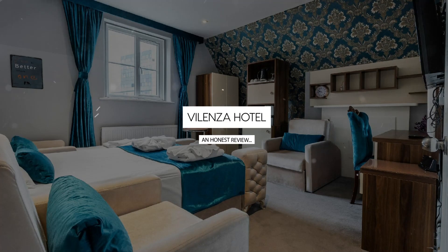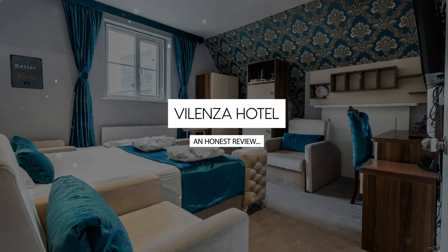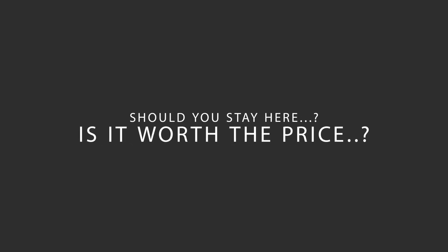Today, we're diving deep into a review of Valenza Hotel, located in Tower Hamlets, London. Let's find out if this hotel lives up to its reputation, and if you should stay there.